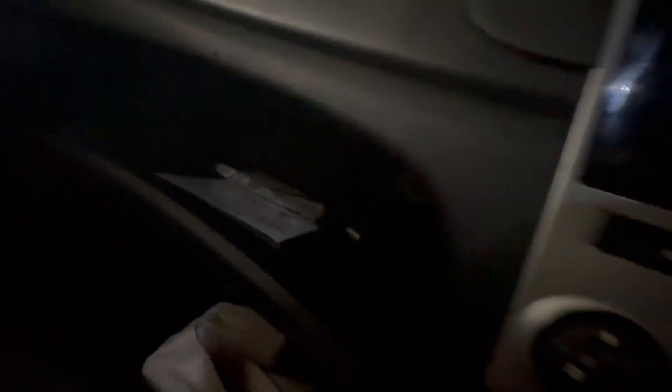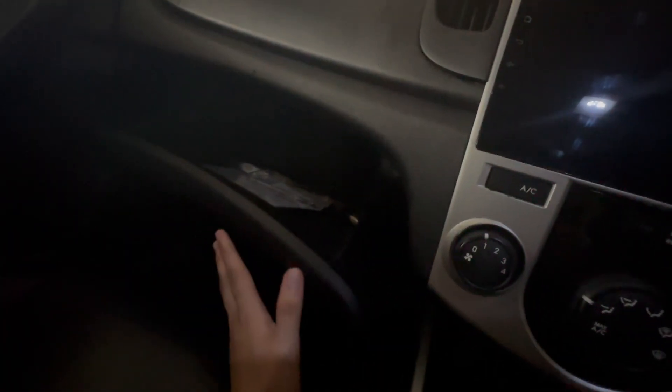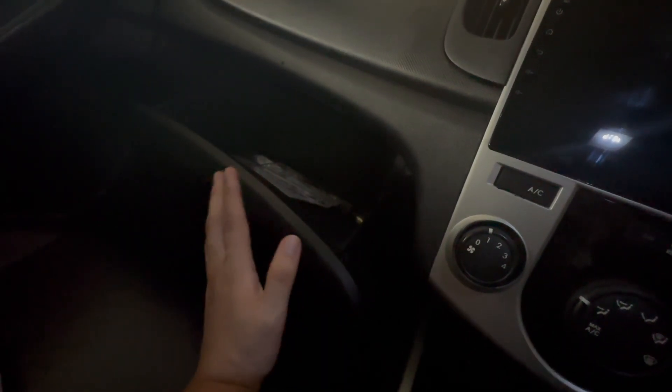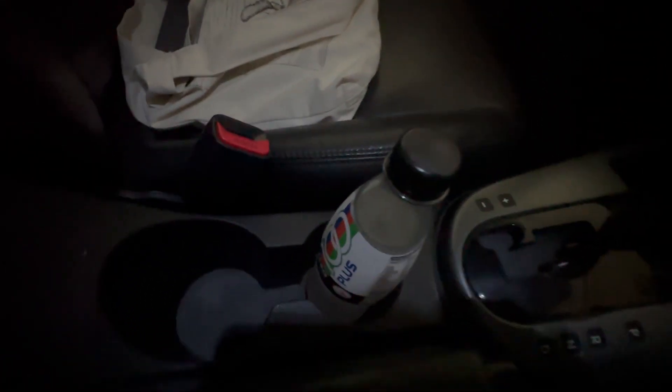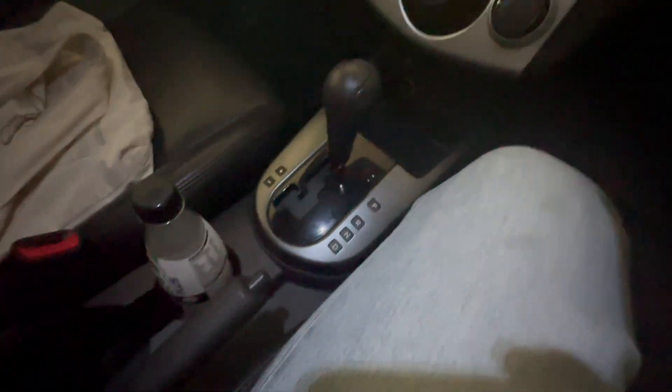The glove compartment isn't the biggest, but I could probably fit my small bag in there with some other items. There's also a second storage space in the center where you can put your wallet, keys, or mobile phone. If you don't want to use that, there's a third storage option as well, giving you several places to stow your belongings.